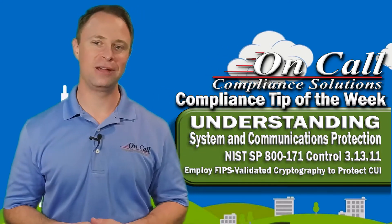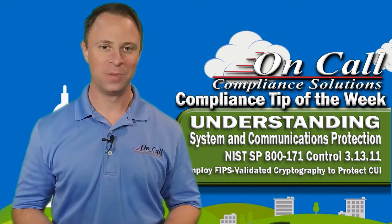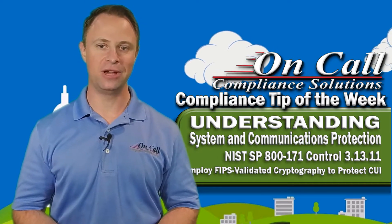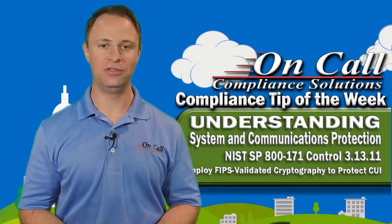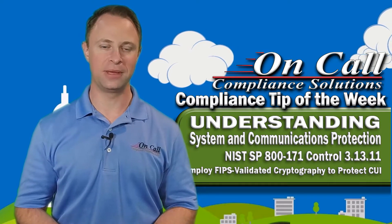A couple of things about FIPS validated cryptography: one is the government has verified it's allegedly secure, lots of hackers have verified it's allegedly not secure. Microsoft even has a famous article out there that says FIPS is great, but they're not really going to promote FIPS validated cryptography anymore, because they believe the government takes way too long to validate anything, and by the time they do validate it, it's probably not really the most secure possible thing out there.